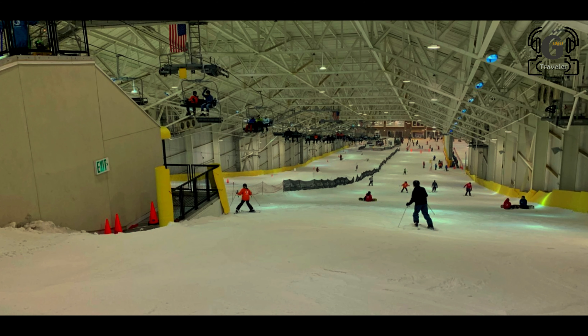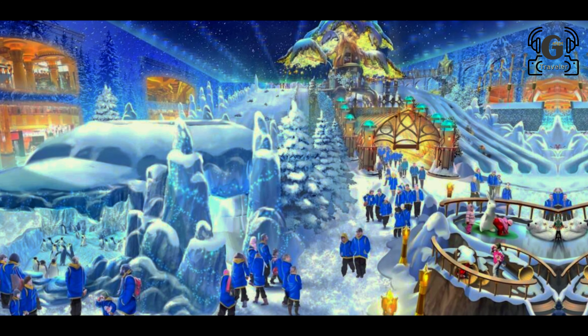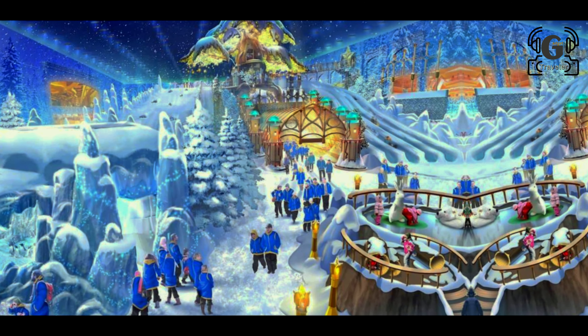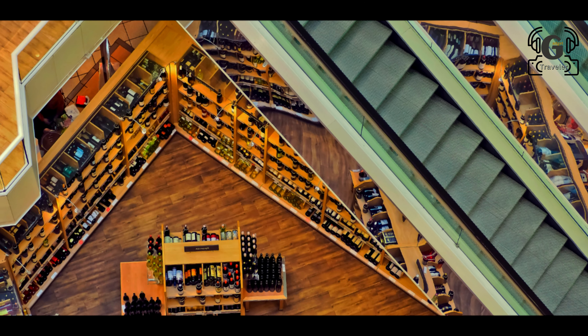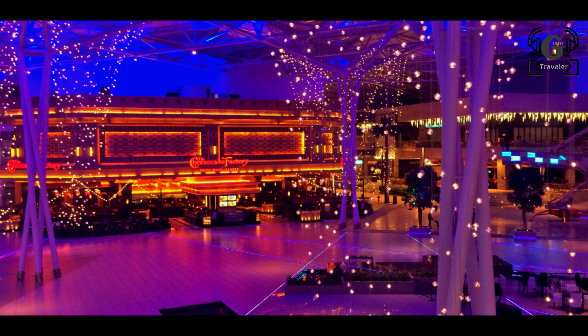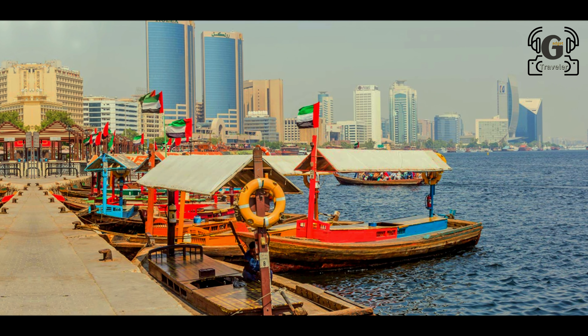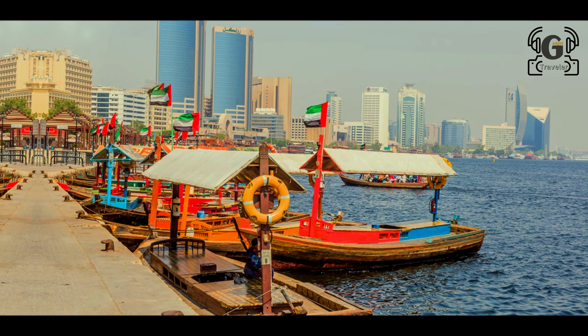Dubai has created the world's largest flower garden. Dubai Miracle Garden spans 72,000 square meters and is home to a reported 100 million flowers, making it a spectacular natural attraction.